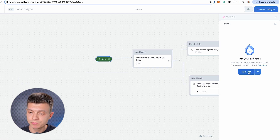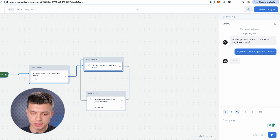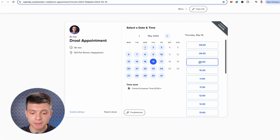Let's give it a test. Click run at the top. It says: greetings, welcome to Drool, how may I assist you? I say: what are your operating hours? — it replies correctly. Then I say: I'd like to book an appointment for Tuesday, is it possible? — and it provides me with a link to schedule an appointment. If I click on it, I see the same Calendly event as before. I can select the date and time and schedule it.